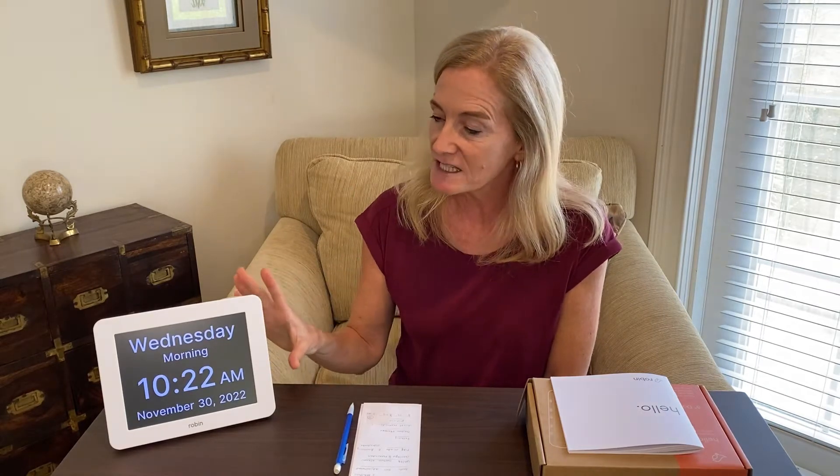As I go through the video, I'll go into more detail about all of these features. But just in case you're in a hurry, I want to give you a really quick overview of all the features that come on this clock that are not available on any other day clocks on the market.